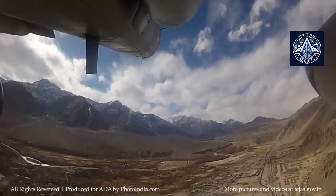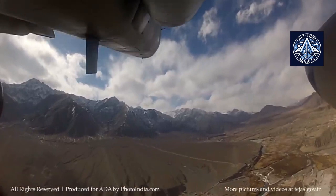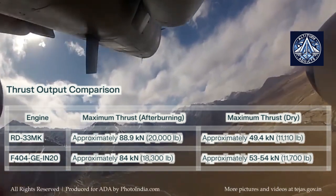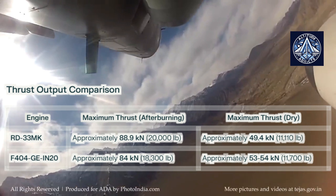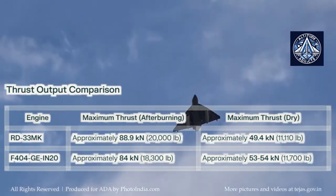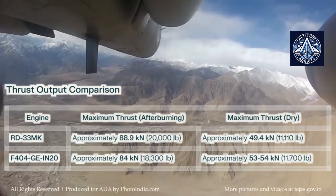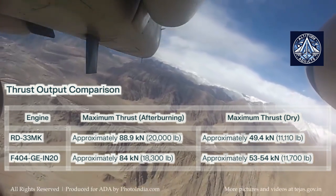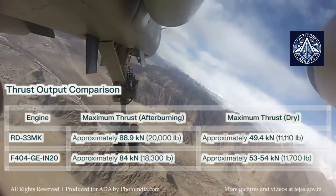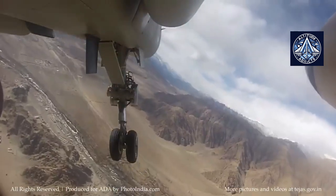This advantage can improve the agility and performance of an aircraft in specific operational scenarios. The RD-33MK engine generates a maximum afterburning thrust of approximately 88.9 kN, which surpasses the F404 GEN-20's output of approximately 84 kN. The Indian F404 version provides a slightly higher dry thrust ranging from 53 to 54 kN compared to the RD-33MK's approximately 49.4 kN, implying the F404 GEN-20 may be more efficient during non-afterburning operations.